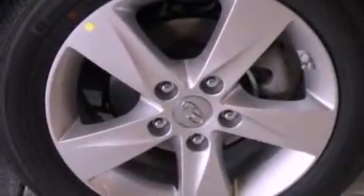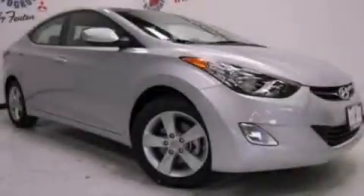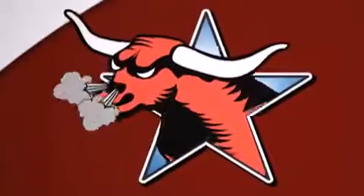This vehicle won't last long at this price. Call and arrange a test drive now. All new Hyundais come with America's best 10-year, 100,000-mile warranty.